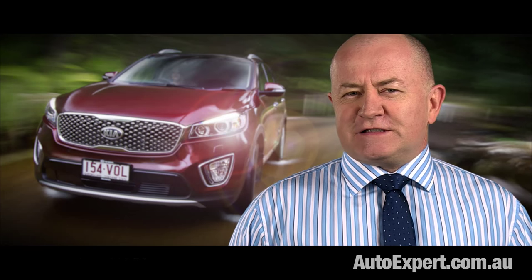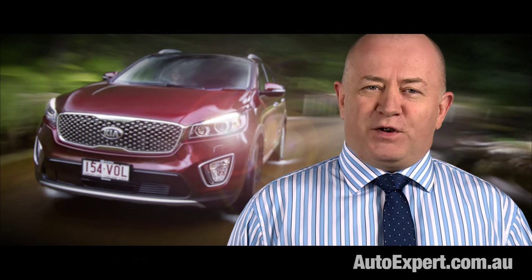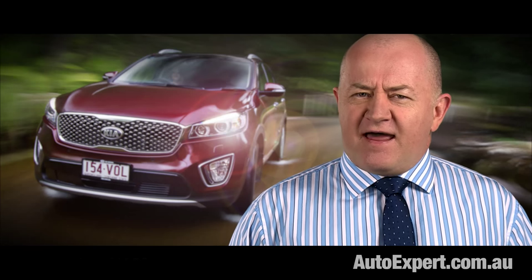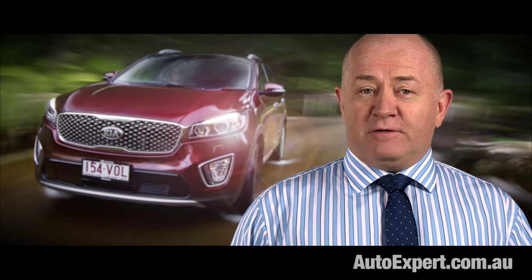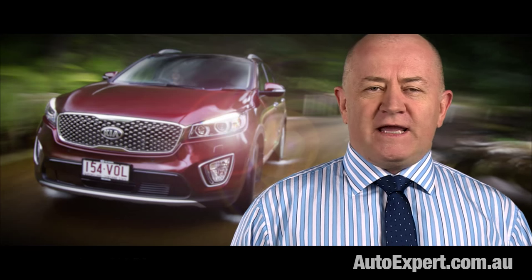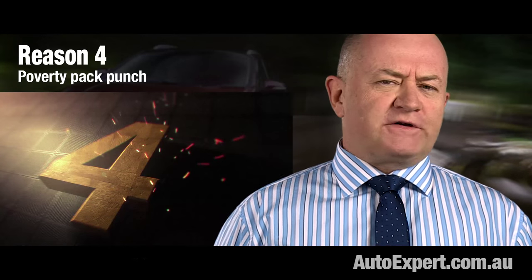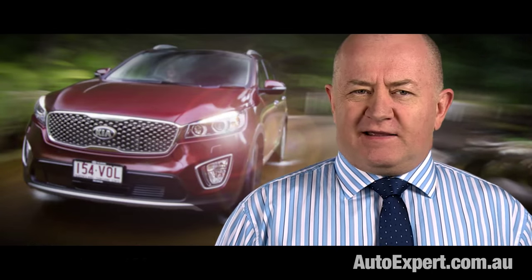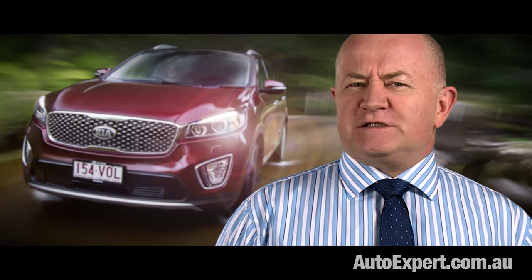You could take the badges off the Sorento and convince many people it was actually a Volkswagen. But you probably couldn't convince the same people they were actually in a Kia. Reality always lags behind reputation. When you look at the poverty pack Sorento, it's line ball on price with the base model Toyota Kluger, and people will say Toyota versus Kia — no brainer.